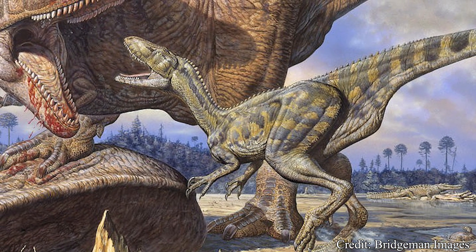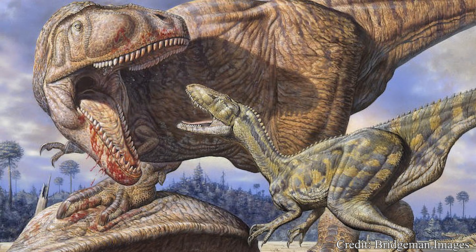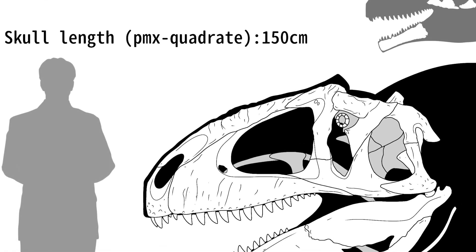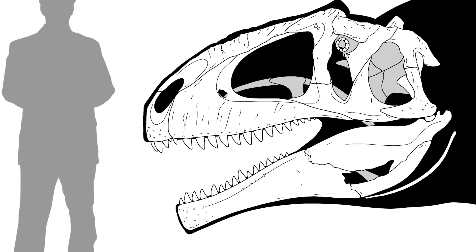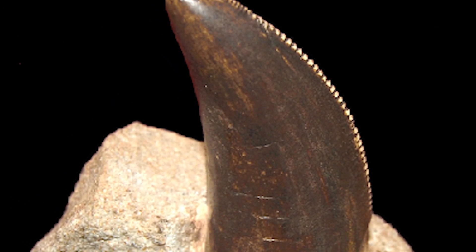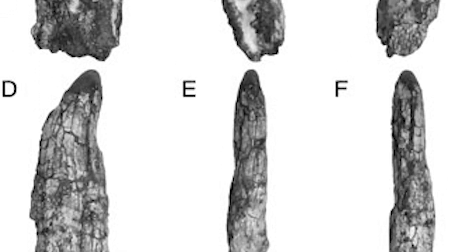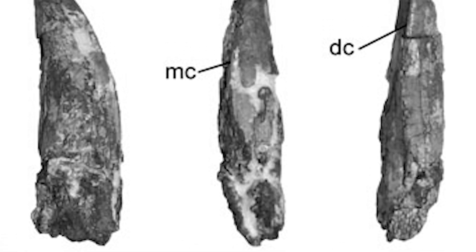Despite its membership in the Carcharodontosauridae family, many paleontologists have noted a number of unusual features Tyrannotitan had when compared with its relatives. While it certainly boasted a characteristically long, slender skull — with some estimates placing its length at around 6 feet, or just under 2 meters — the teeth within them were somewhat strange. A defining feature of Carcharodontosaurid teeth was their thin, blade-like appearance, boasting a strong recurve, excellent for easily cutting into the flesh of their victims. Tyrannotitan, meanwhile, appeared to have a much less dramatic recurve. The serrations along the edge of Tyrannotitan's teeth also appeared to be less finely serrated — the denticles appeared more rigidly defined, sometimes compared more to a chisel.